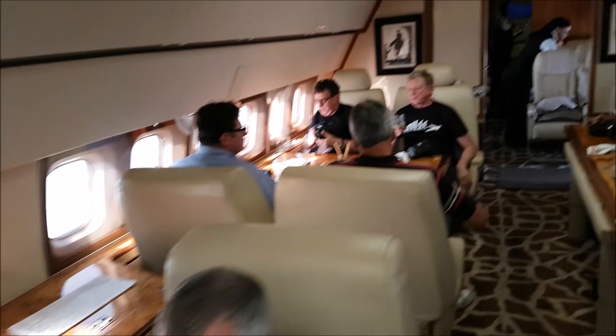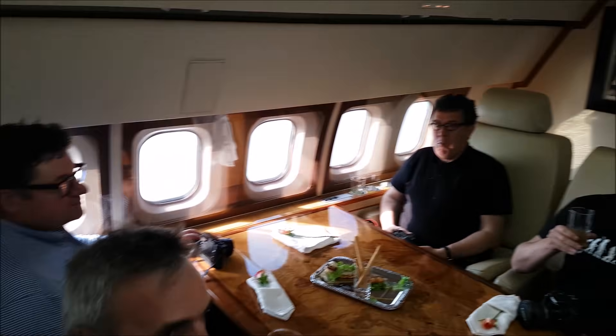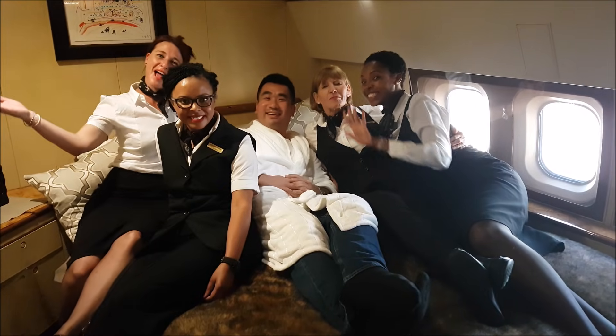Are you enjoying the flight? Yes! Great. Are you guys enjoying it? Absolutely. Awesome, very good. Thank you.